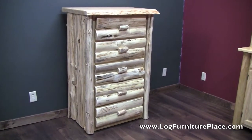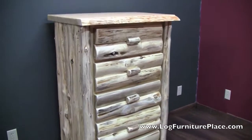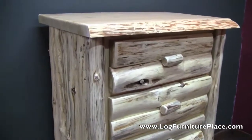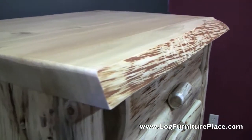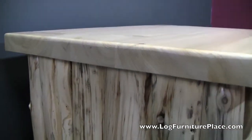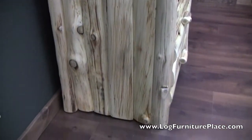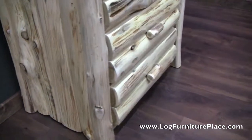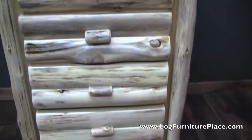Hi, it's Jason with LogFurniturePlace.com. Today I'm going to give you a closer look at our Cedar Lake Logger five drawer chest. Now the logger line features a two inch thick solid top with a natural front edge. The sides, the drawer fronts, the whole dresser is covered in logs. It just really sets off the furniture, gives it a truly rustic look.